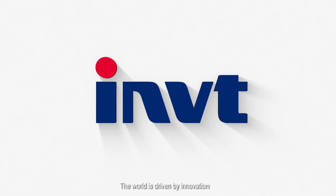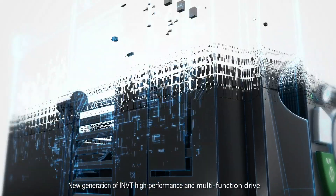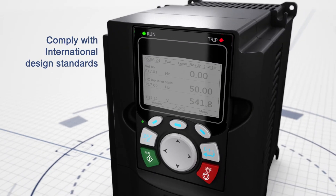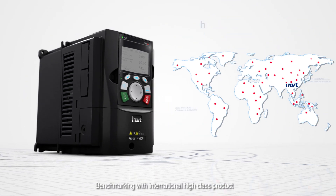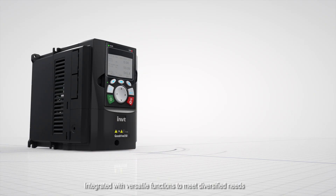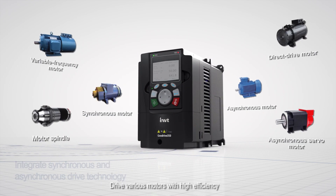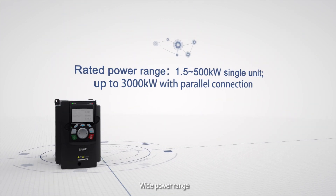The world is driven by innovation. The new generation INVT high-performance motor drive GD350 series drives comply with international design standards, benchmarking with international high-class products. Integrated with versatile functions to meet diversified needs, they drive various motors with high efficiency across a wide power range.